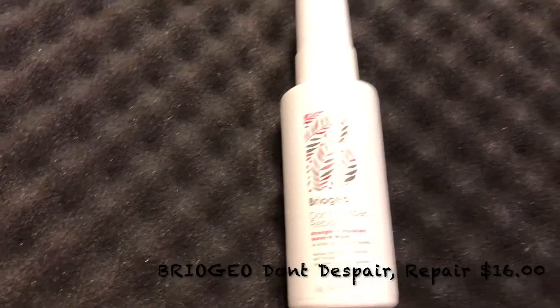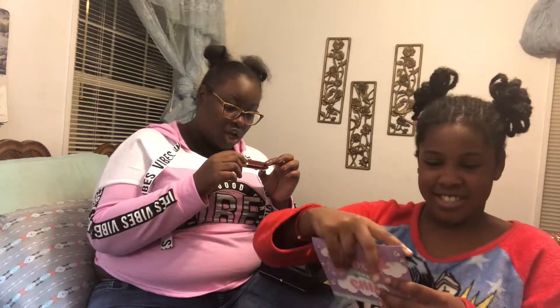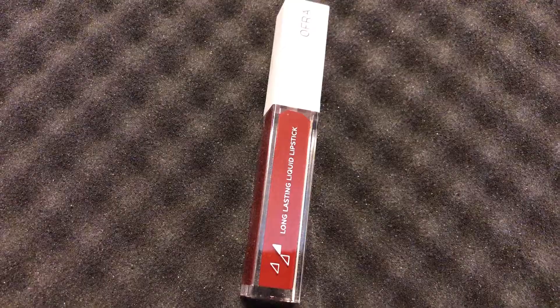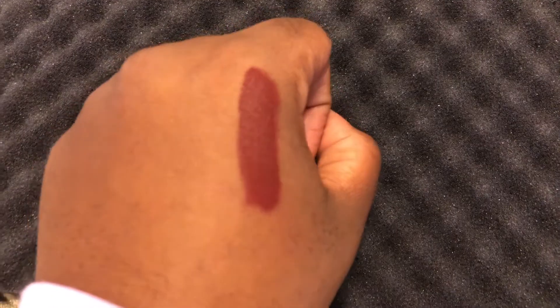Oh my god, look at how beautiful that B is! Okay, next — this is a pretty lipstick, long-lasting, in Havana Nights. It's very like a mommy color. It's $20. It's a liquid lipstick that delivers long-lasting color that's perfectly outlined.